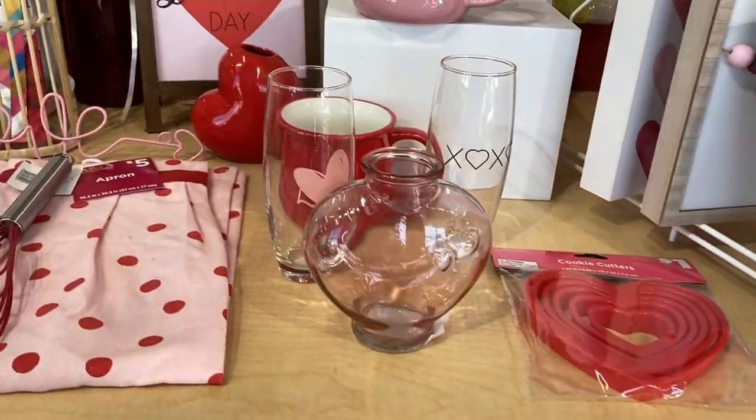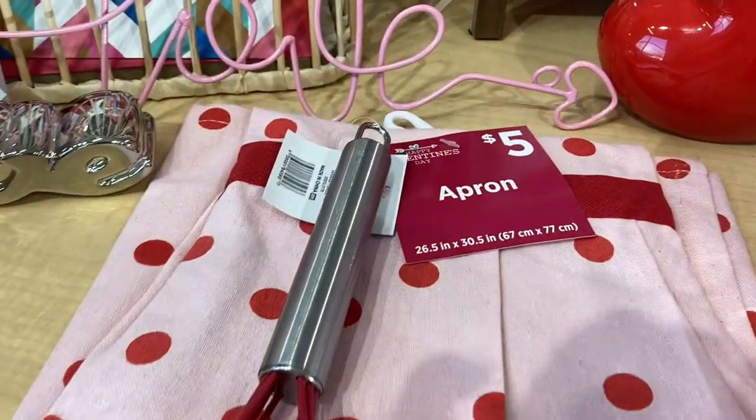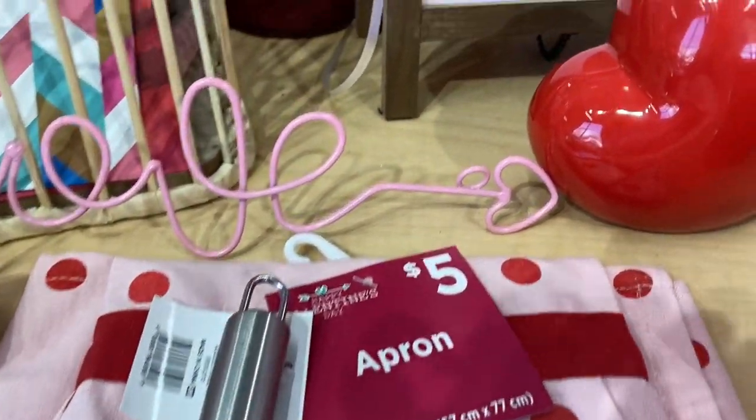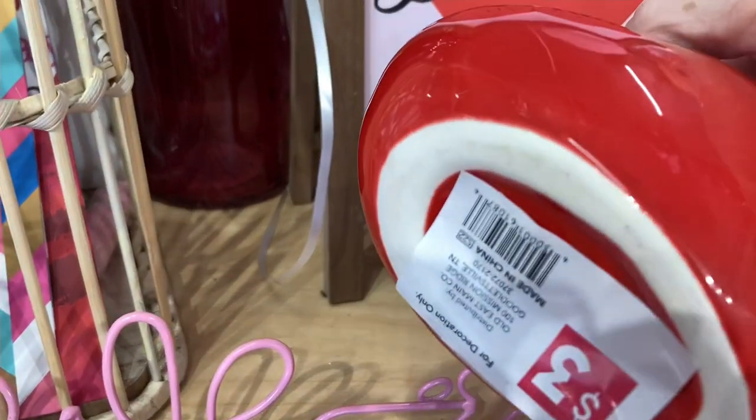Here's a really cute pink and red polka dot apron with a wire heart-shaped whisk — five dollars for that apron. And then the little puffed heart vase or pencil holder is three dollars.